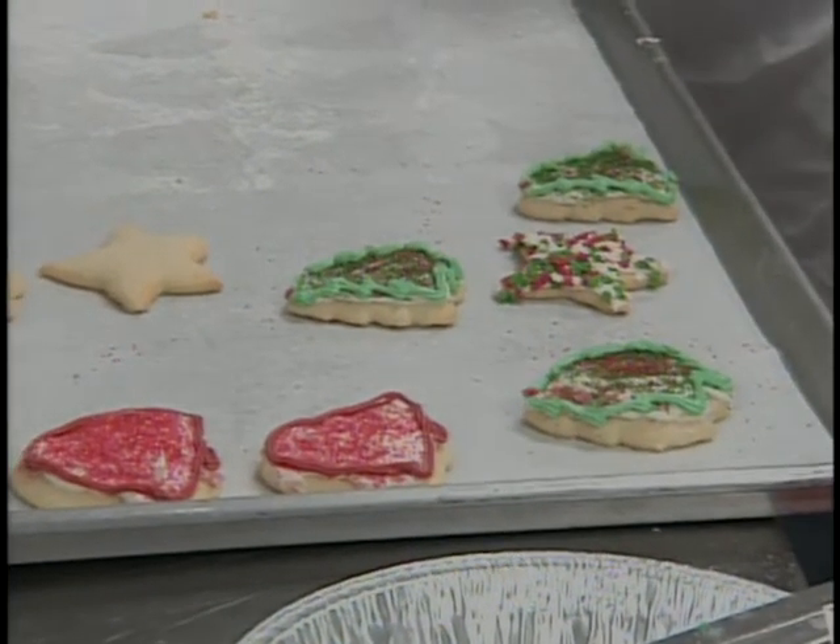It's pretty easy to make these cookies. Find a simple sugar cookie recipe, some cutouts, a rolling pin, and some flour, and go have some fun.